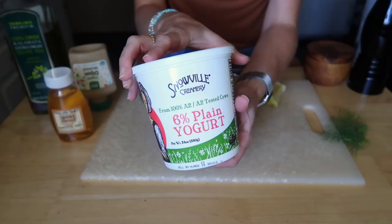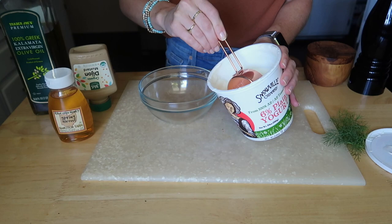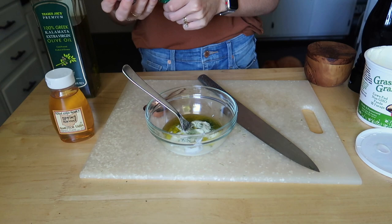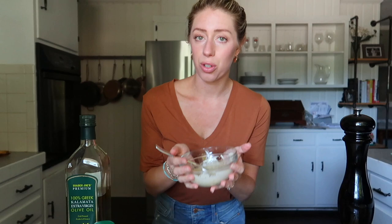Here are all my ingredients for the dressing. I'm using about a quarter cup of yogurt — you could also use Greek yogurt. Two tablespoons or so of chopped fresh dill, one tablespoon of extra virgin olive oil, lemon juice — oh, I got a seed in there, that always happens when I don't use a lemon squeezer — half a tablespoon of Dijon mustard, one teaspoon of honey, and a pinch of salt and pepper. I'll just whisk this all up.